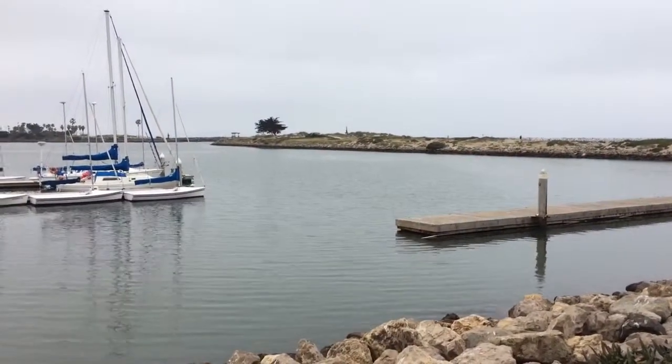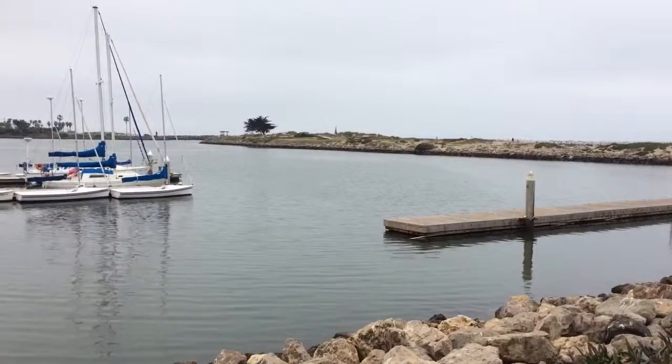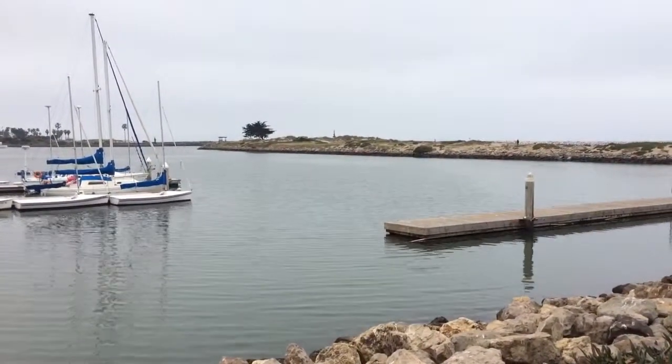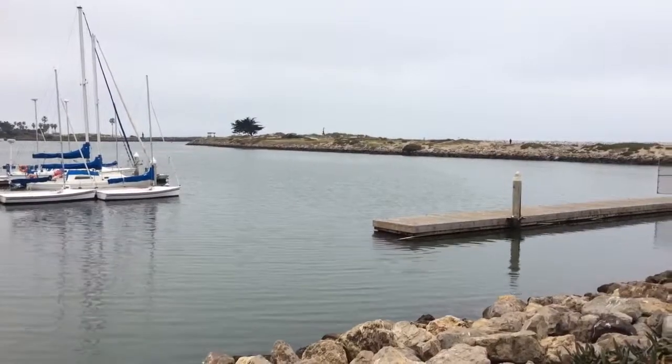Hi, welcome to Joys for California Country Living. So here we are at Marina Park in Ventura and I'd just like to take you along on a little walk.